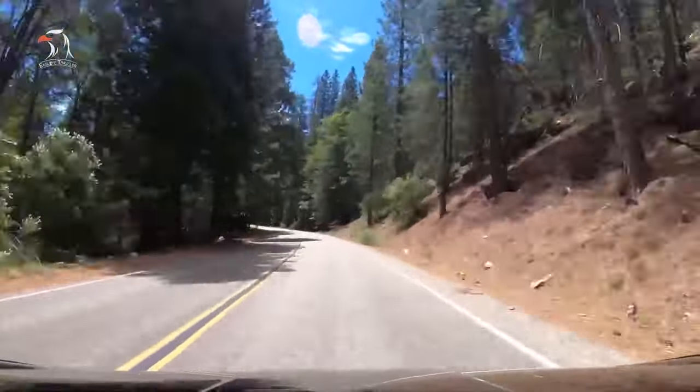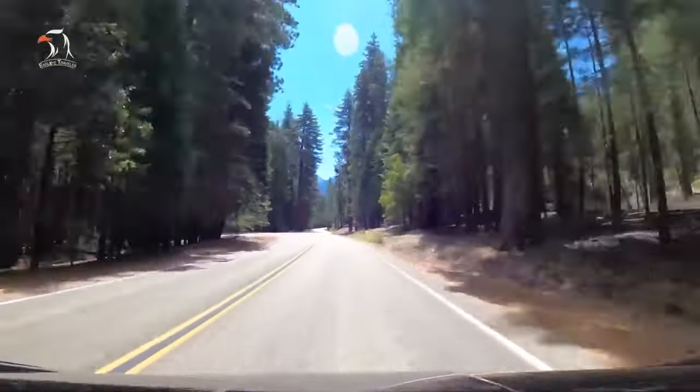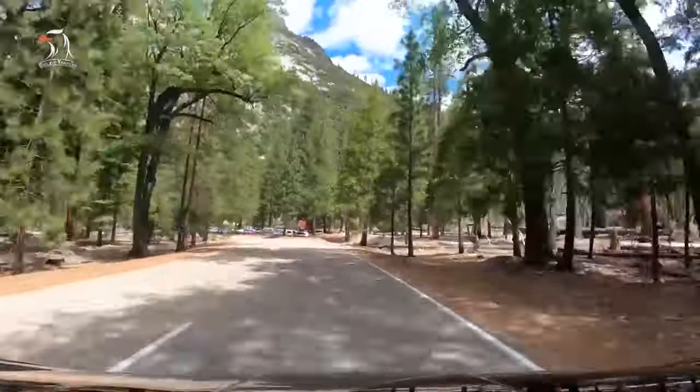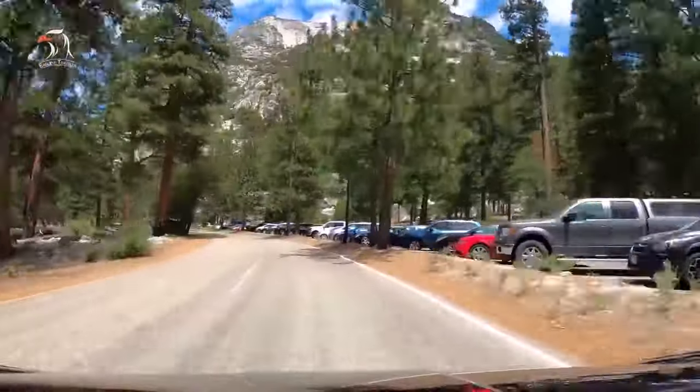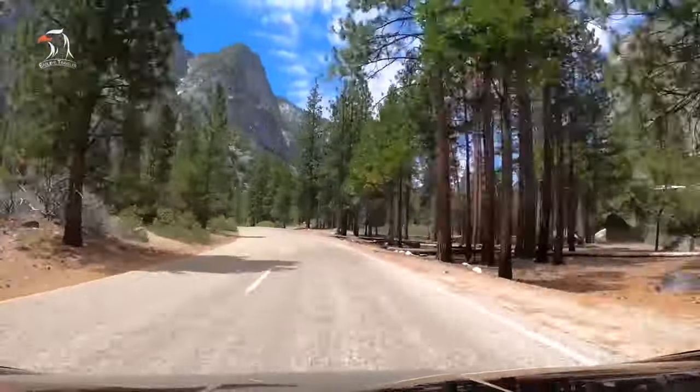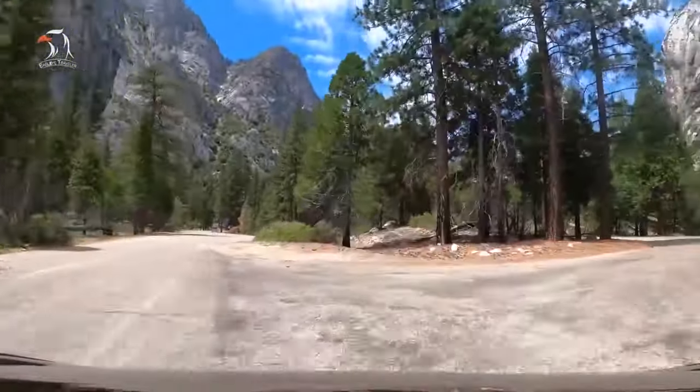Access to the scenic byway is included in park admission. You'll want to budget at least two to three hours for the drive. The byway does experience seasonal closures, so check the park website for the most up-to-date information and plan your trip between mid-May to mid-October.